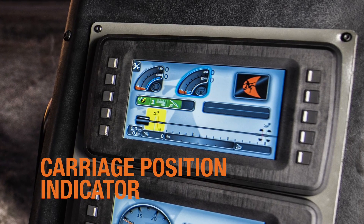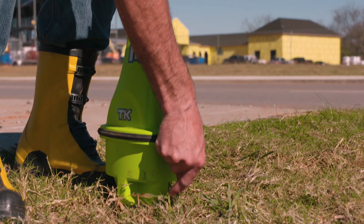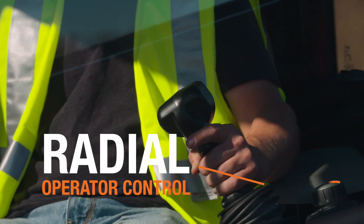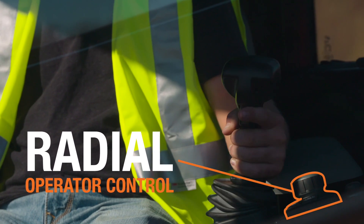including a carriage position indicator and complete detailed information from the tracker for better visibility of the drill head position. The JT40's radial operator control is a multifunctional device that delivers improved operator efficiency.